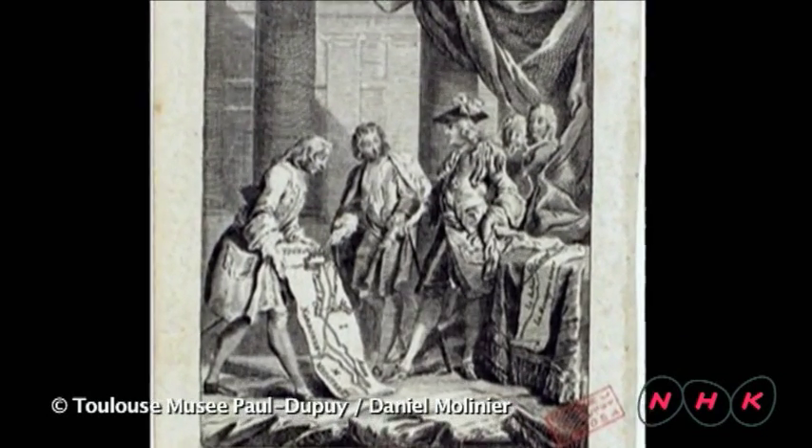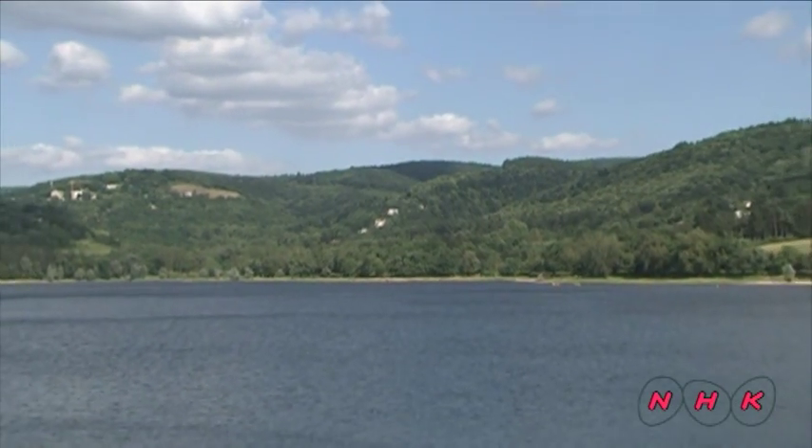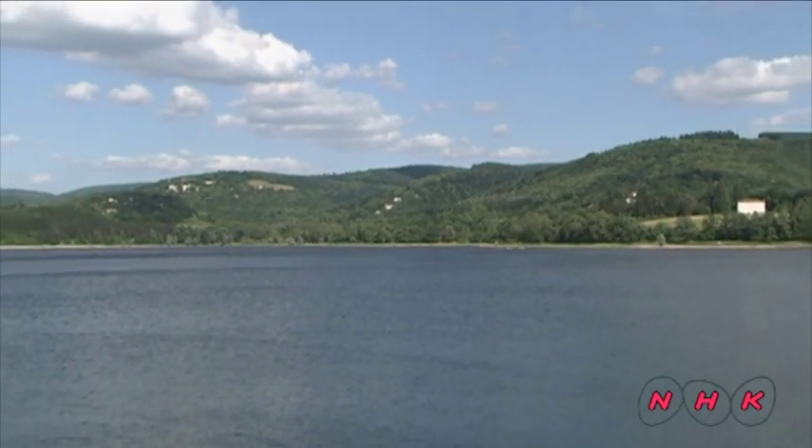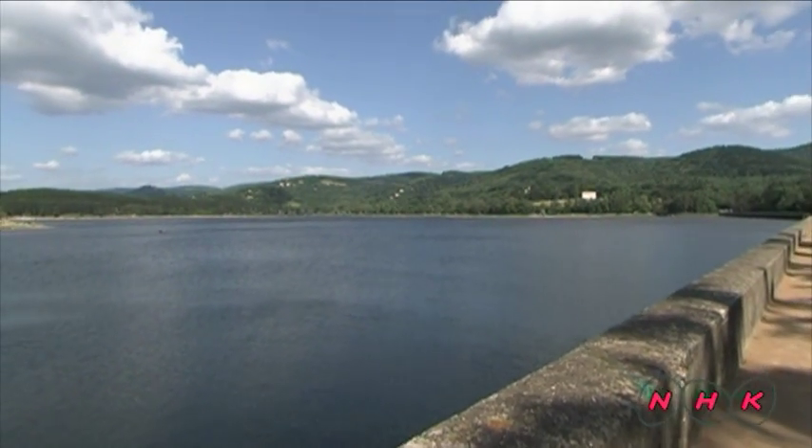Approved by King Louis XIV, work on the national project began in 1666. Riquet first built a huge dam on hilly ground so that water could flow through the entire canal system.